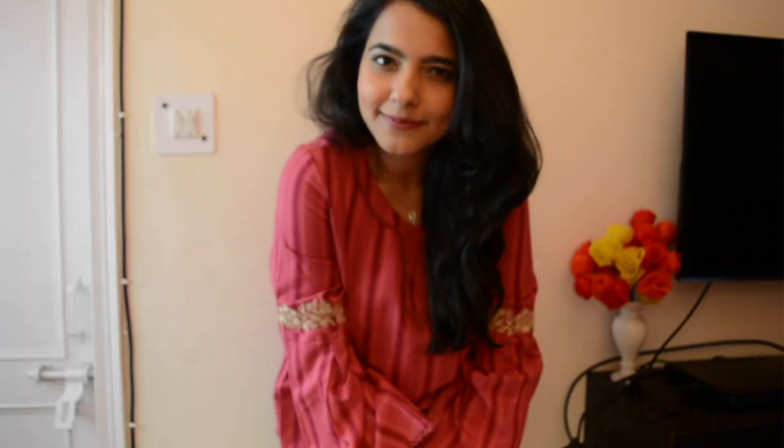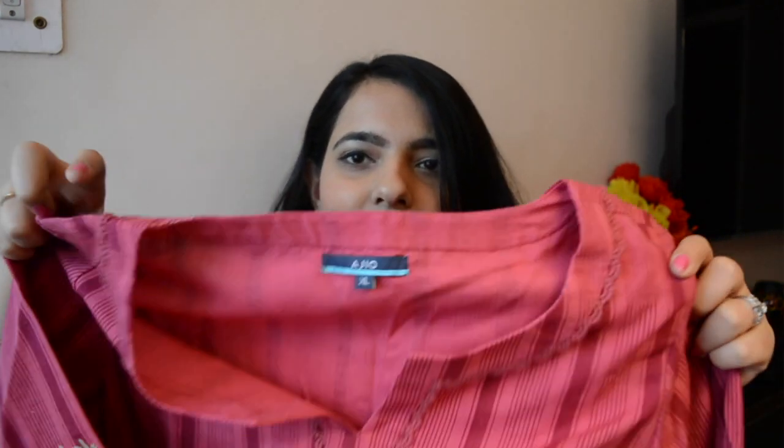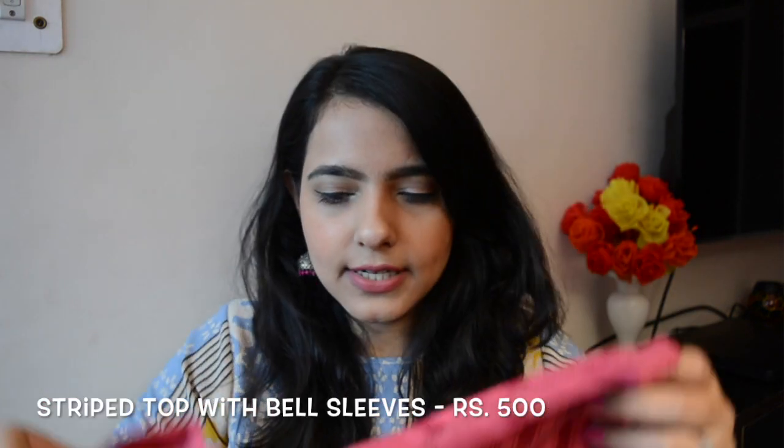This is a striped top with bell sleeves — you can see the bell sleeves here. They have very intricate work on the sleeve, and I love clothes with detailing on the sleeves, that's something I always look out for. I really like the color; they had a different greenish shade too but I wanted this one. It's like a kurta style, the cloth is very nice and very soft. This one I got for 500 rupees — you can really pair it up with jeans or even shorts.